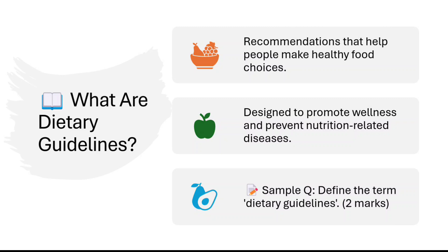What are dietary guidelines? These are recommendations that help people make healthy food choices. Simply put, dietary guidelines may be defined as recommendations that help people make healthy food choices. They are designed to promote wellness and prevent nutrition-related diseases.